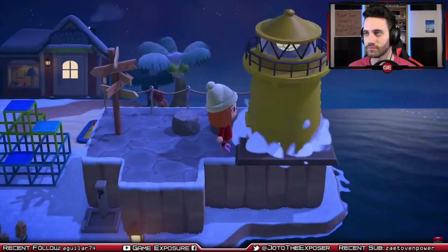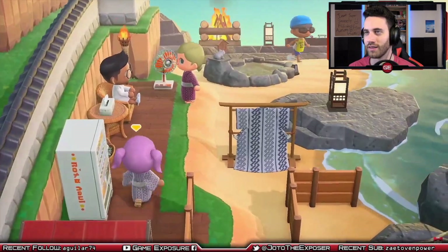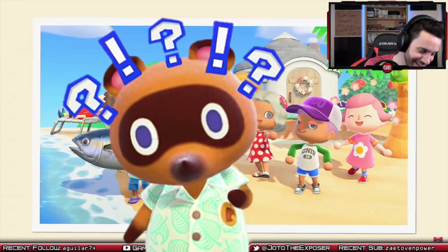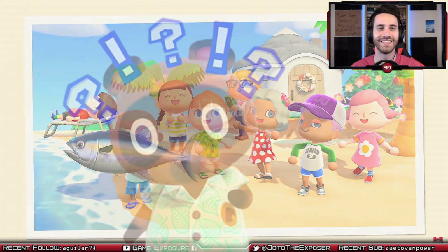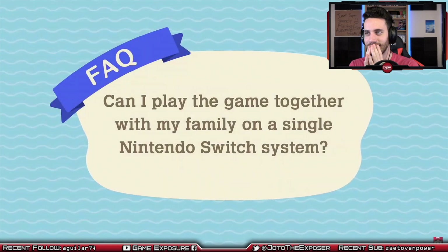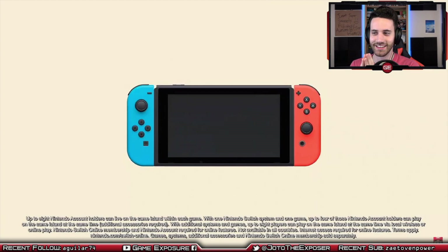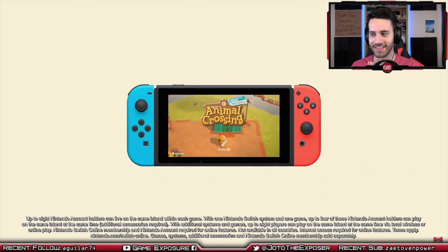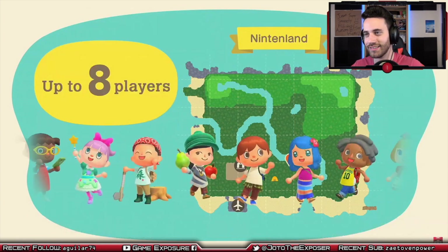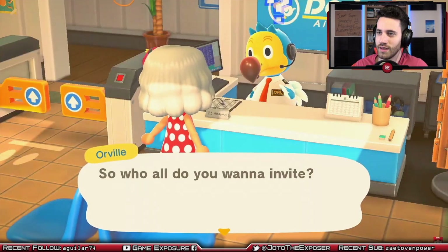The deserted island getaway package presented by Nook Inc. Alright, so this is the basic overview. I want to get some of those questions answered — that's what I want in this game. Can I play the game together with my family on a single Nintendo Switch system? I hope they answer the cloud save stuff — that's like one of the biggest negative things going on with the game right now. No cloud saves right here.